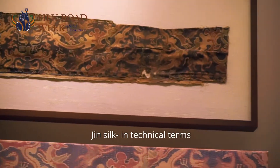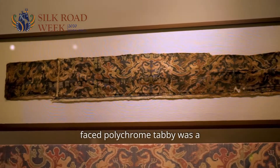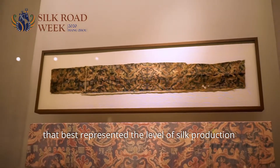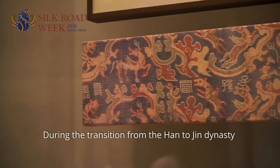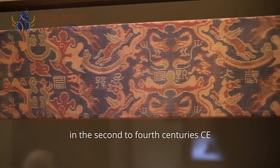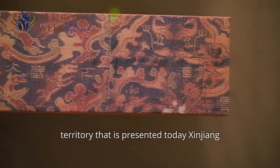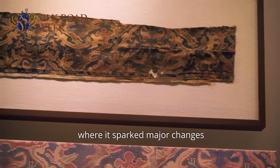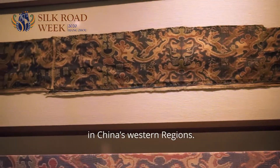Jin silk — in technical terms, warp-faced polychrome tabby — was the woven silk fabric that best represented the level of silk production in the central plains of China. During the transition from the Han to Jin dynasty in the 2nd to 4th centuries CE, large quantities of jing silk were transported to the territory that is presented today as Xinjiang, where it sparked major changes in the technology of silk weaving in China's western regions.